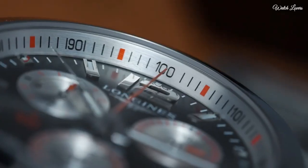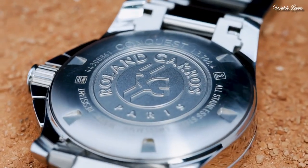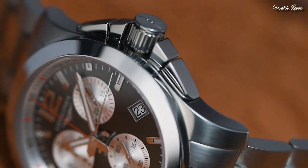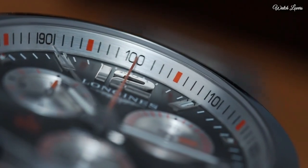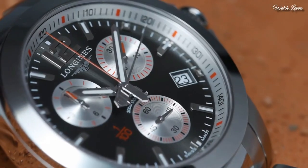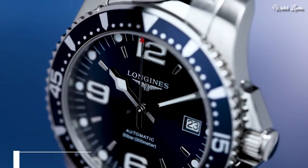Case size: 41mm. Case thickness: 15.15mm. Fold-over clasp with a double push-button release. Water-resistant at 300m. Functions: chronograph, date, hour, minute, second. Luxury watch style.